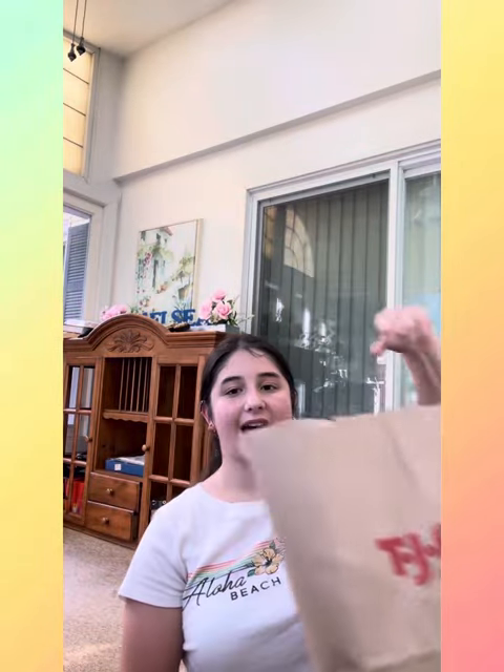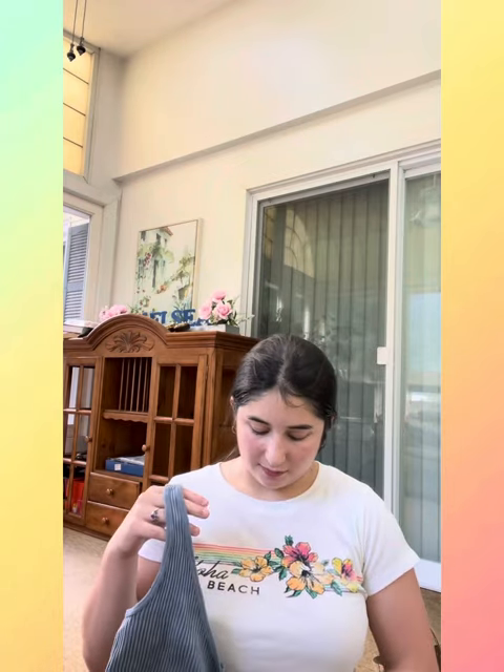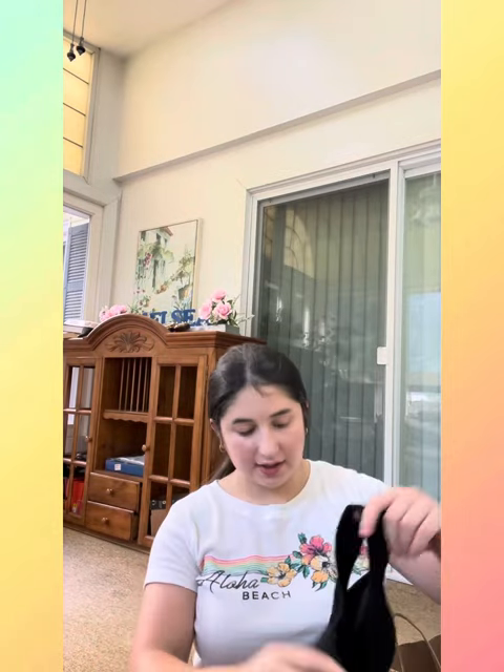Then I went to TJ Maxx. I've already worn and tried on all this stuff, but I'll still try them on for you guys. First, I have this really pretty t-shirt with flowers on it that says 'Love, Strong, Important, Worthy, and Beautiful.' It's very nice — a little wrinkly because I've worn it. Then I got this blue tank slash crop top — very pretty. And the last things are a set: two sports bras slash crop tops — a purple one and a black one.